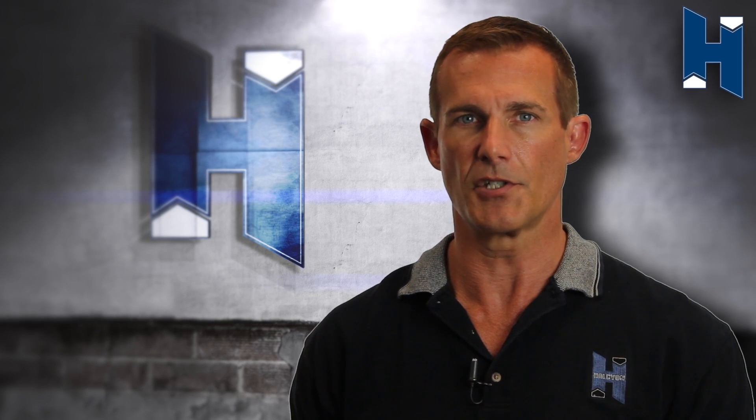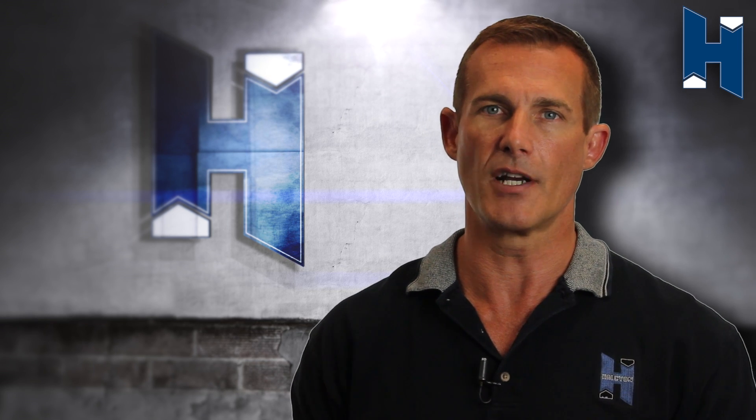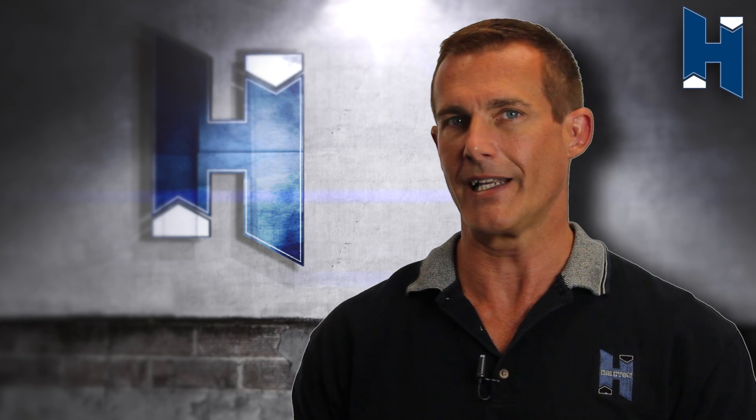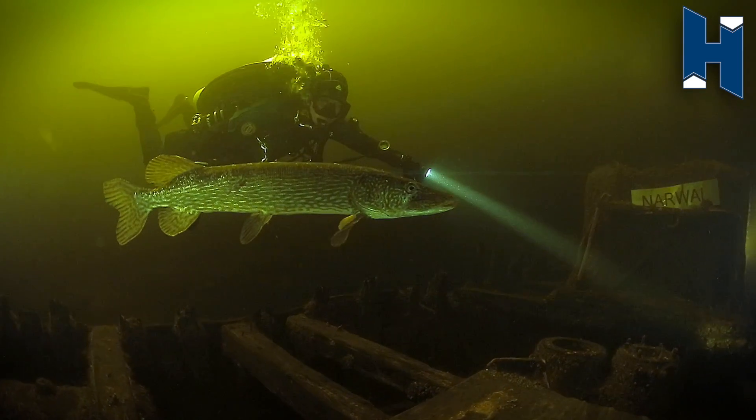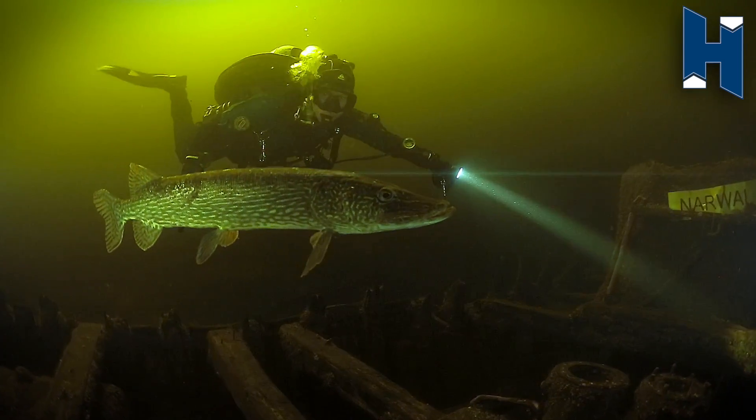Most manufacturers contend with this challenge by pushing a lot of power, driving the LED diode very aggressively, but also generating heat and reduced efficiency. Halcyon has invested considerable time and resources into a new luxe engine, which provides an intensely-focused beam, drawing less than half the power of a 21-watt HID.